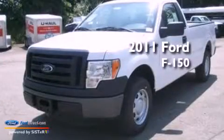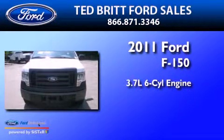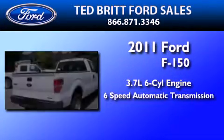This is a brand new 2011 Ford F-150. It has a 3.7 liter 6-cylinder engine and a 6-speed automatic transmission.